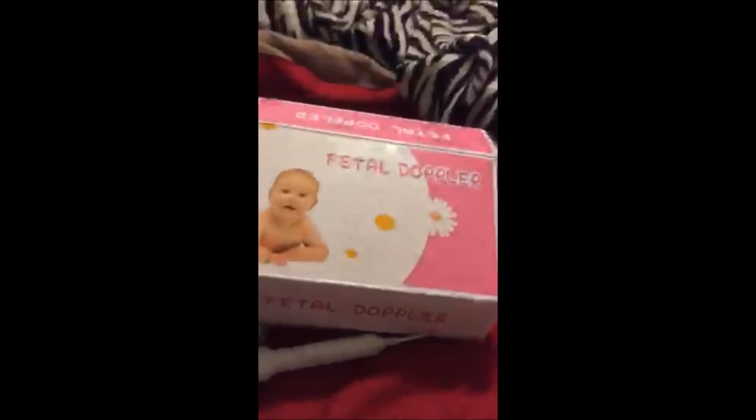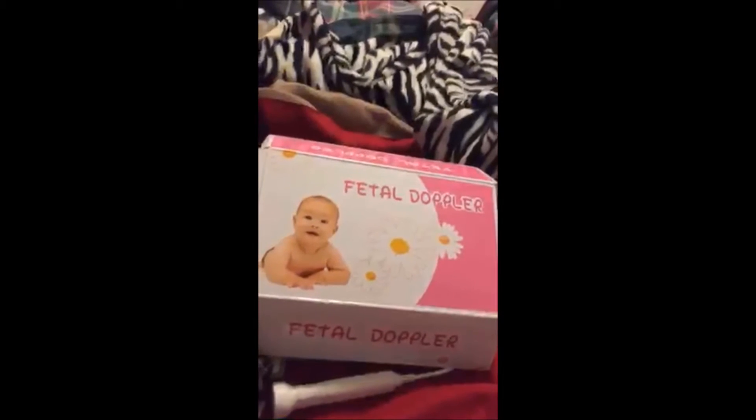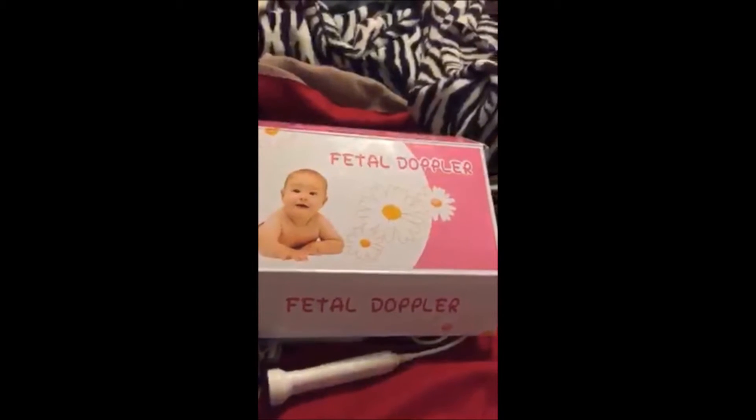Hey guys, it's me. I just wanted to do a quick little review on a fetal doppler that a friend let me borrow for this pregnancy.